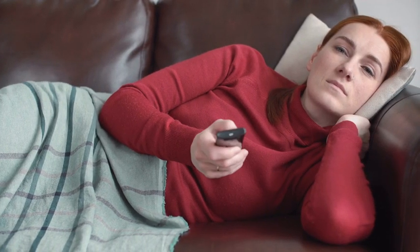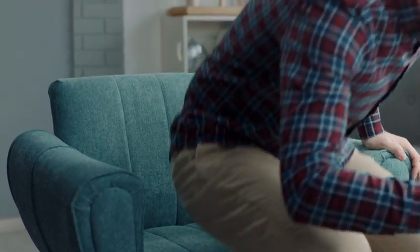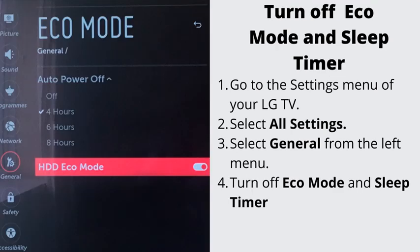Number two: turn off Simplink, eco mode, and sleep timer. All these settings should be turned off, especially the first one called Simplink. Simplink is LG's name for HDMI CEC. A faulty external device may inappropriately prompt your TV to turn itself on. Go to the settings menu of your LG TV, select all settings, select general from the left menu, select Simplink (HDMI CEC), set it to off and confirm. To turn off eco mode and sleep timer, navigate back to the general section and find them there under the corresponding names.